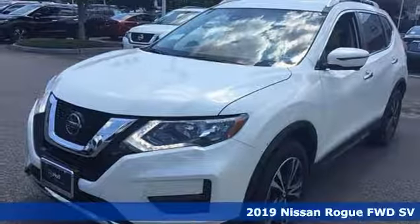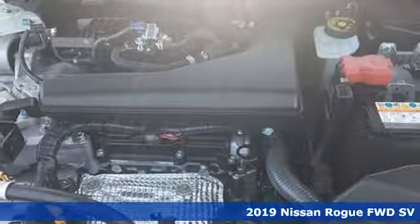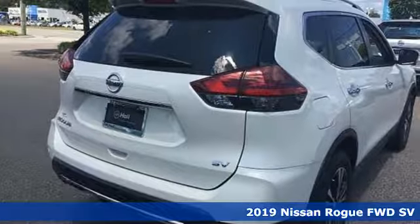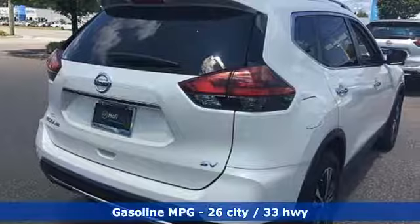It's a new 2019 Nissan Rogue. It is styled in steel, creating an impressive first impression. Plus, it offers an exciting list of features.